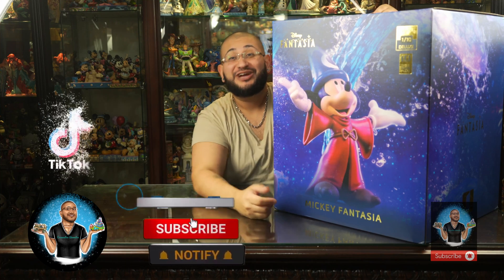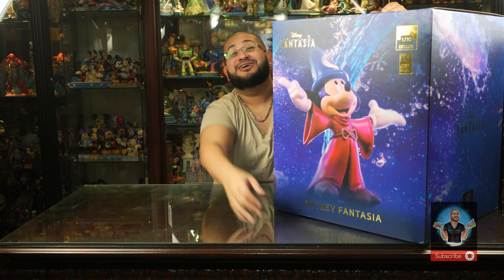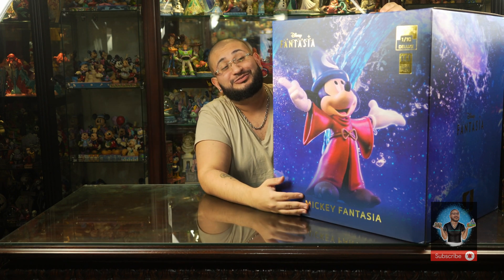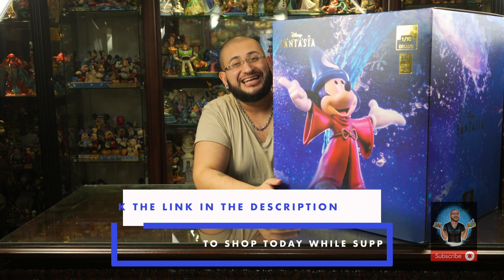Don't forget to hit that like button and subscribe to this channel. Follow us on all of our socials — we link everything in the description. If you want to know more about this piece, all the details and specs are also on our website, linked below. Without further ado, let's dive in.